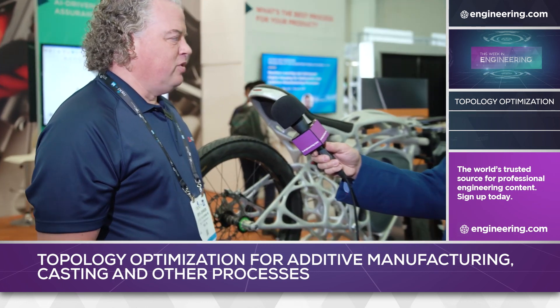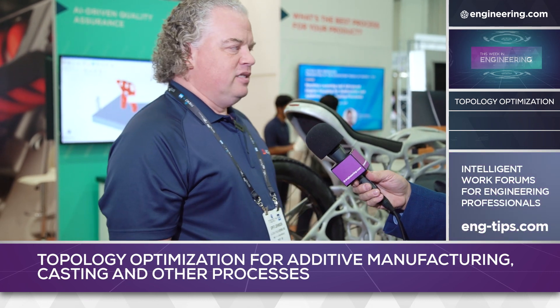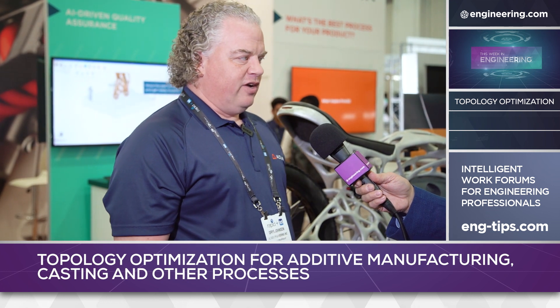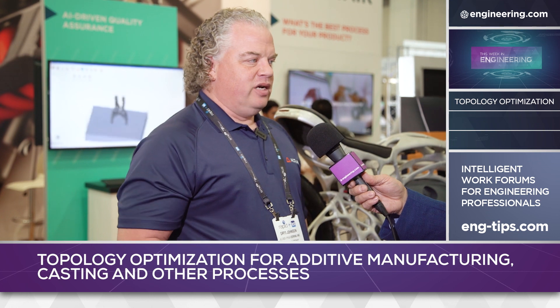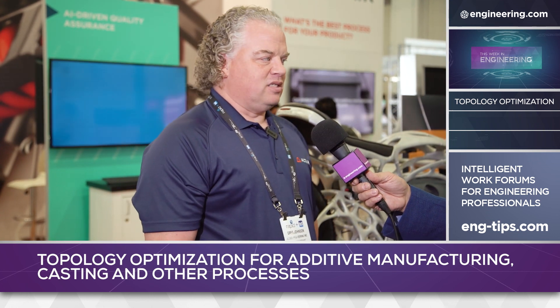Yes, this is an optimized motorcycle using our software, Inspire. Inspire is a program that can do topology optimization and optimize it for the various manufacturing processes that you want to use, whether it's additive manufacturing or casting or any of the other manufacturing processes that we support.